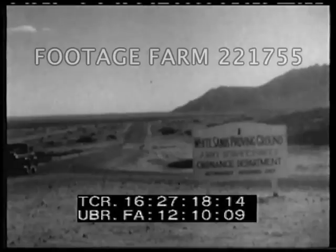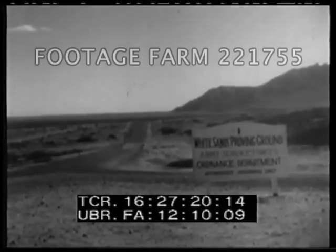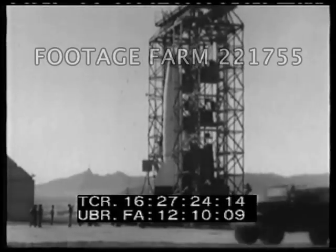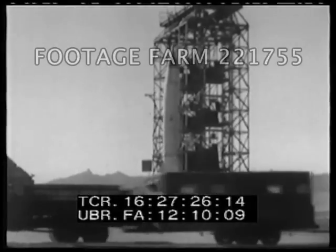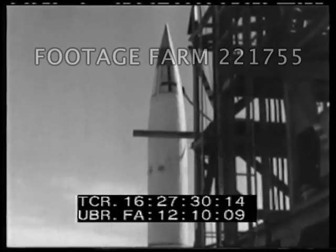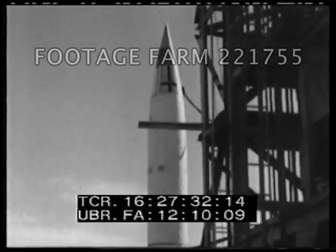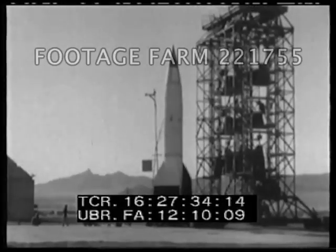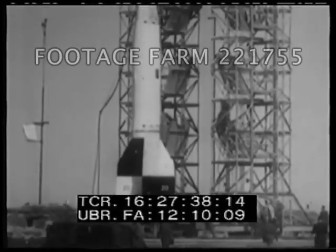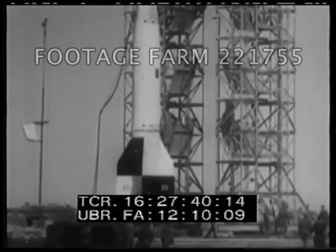At the end of World War II, captured V-2 missiles and components were brought to the United States. Good use was made of them at White Sands Proving Grounds in New Mexico. Reassembled and modified V-2s were tremendously valuable teaching tools in what was soon to become a vigorous American effort to enter the rocket missile age.